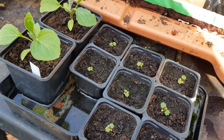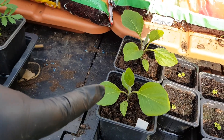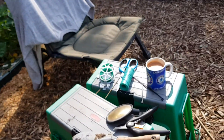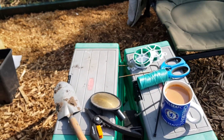Oh, there's another two aubergines - so that's ten aubergine plants. Right, I think that's about it. I think I'll finish my cup of tea and it'll be nearly time to go home.